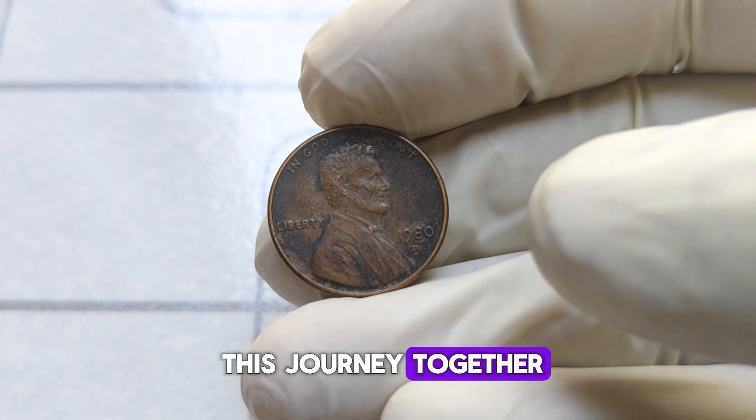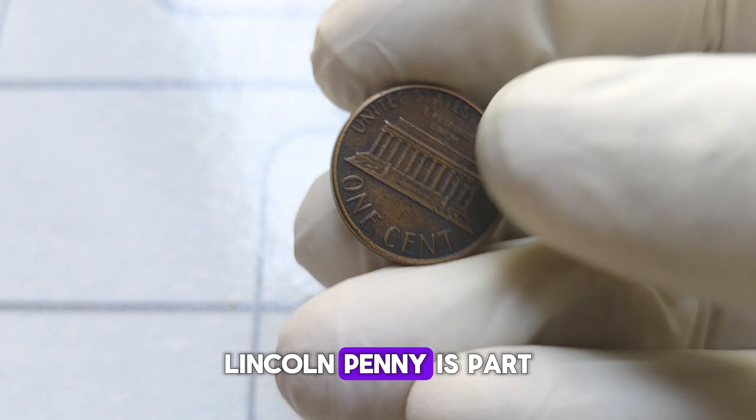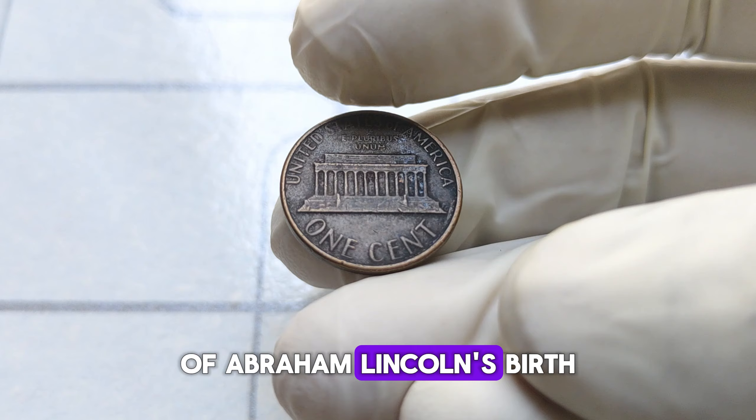Let's embark on this journey together. First things first, let's talk about its historical significance. The 1980-D Lincoln penny is part of the long lineage of Lincoln cents, a series that began in 1909 to honor the 100th anniversary of Abraham Lincoln's birth.